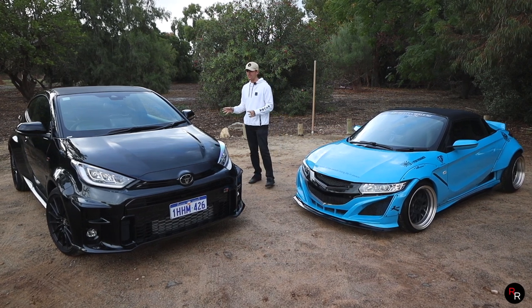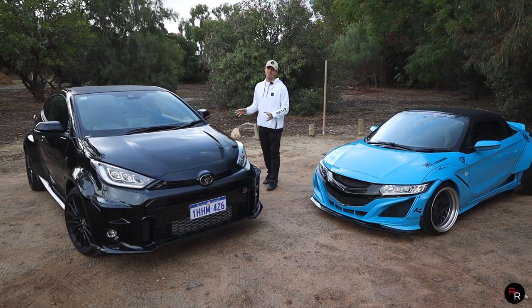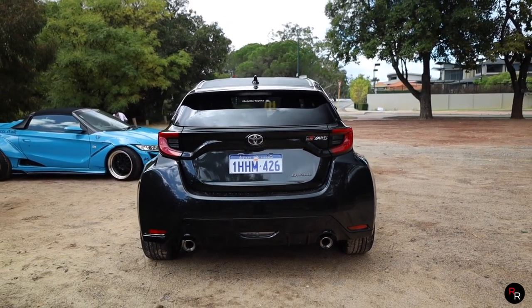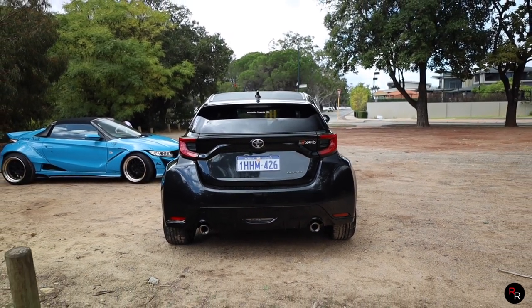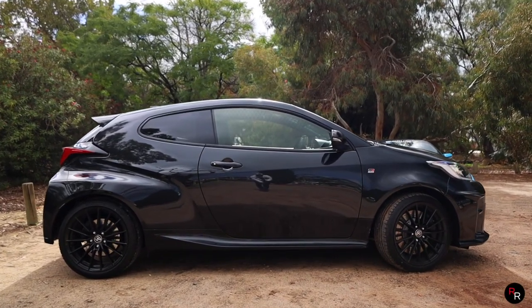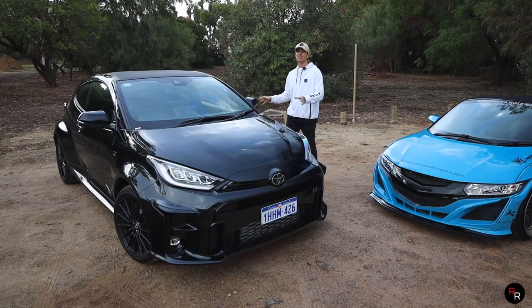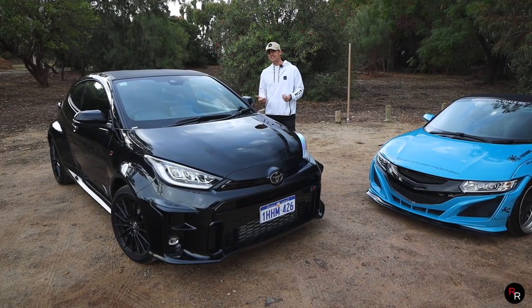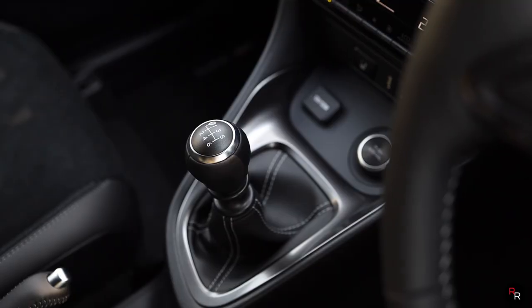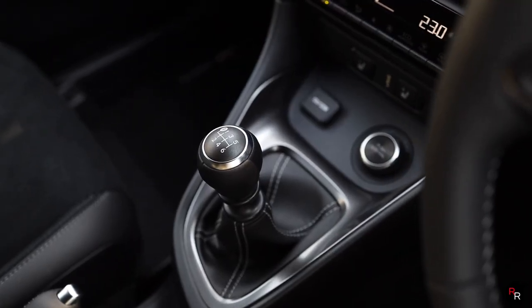Starting off with the one you guys are probably all familiar with is of course the 2021 Toyota GR Yaris. This is a homologation rally car and it's currently the world's most powerful three-cylinder turbo production car. This has 268 horsepower and about 270 pound-feet of torque mated to a six-speed manual running all-fours.